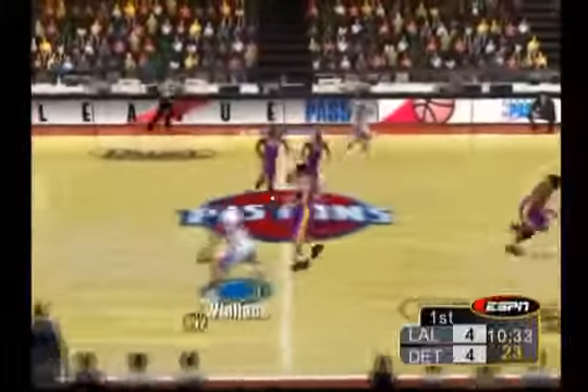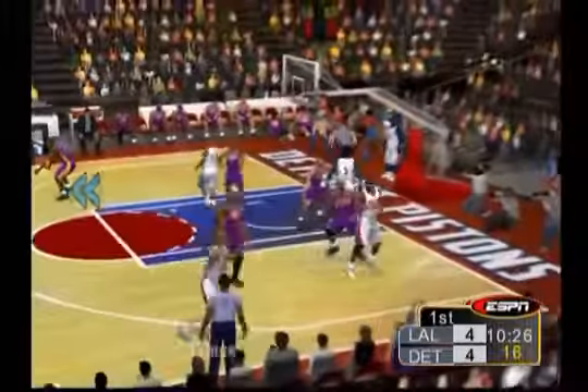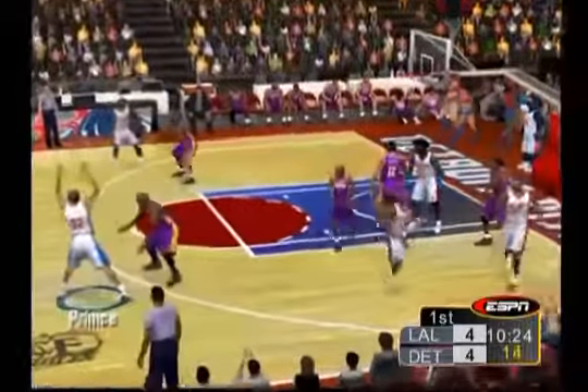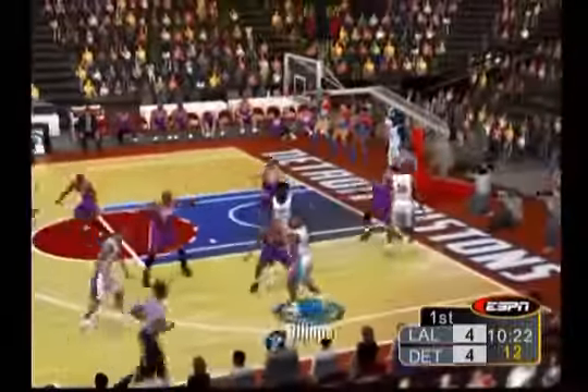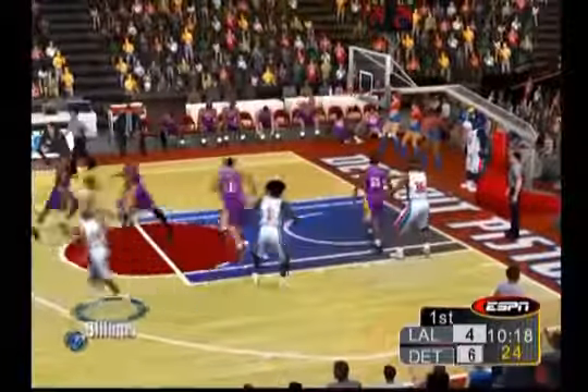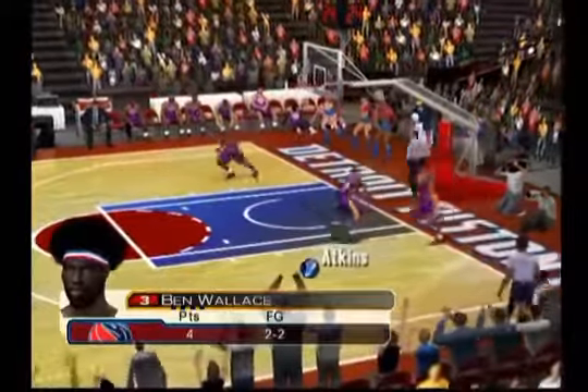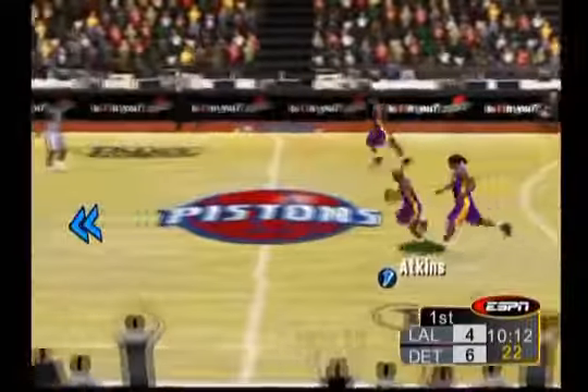Looking at it from another angle really lets you appreciate the athleticism of these NBA players. They bring it up court, about ten and a half minutes left here in the first. Pass to Prince. Pass, far side. The pass to Wallace. Let's it go. Banks it in. Ben Wallace definitely took a big gamble with that big ring shot, but it paid off for it.